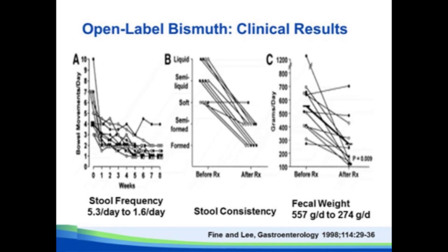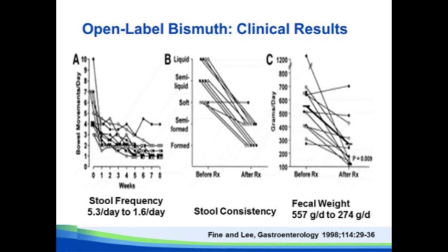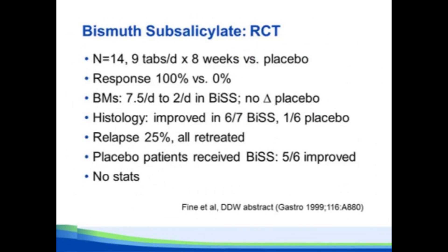There were corresponding improvements in stool frequency, stool consistency, fecal weight, and even histology. They followed that with a randomized controlled trial — again very small, only 14 patients — suggesting response was 100% to bismuth versus 0% for placebo, with improvement in stool frequency and histology. But as far as I can tell, this has never been fully published, so we don't have stats and a lot of details.